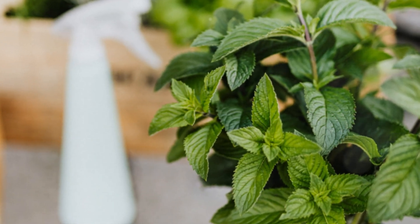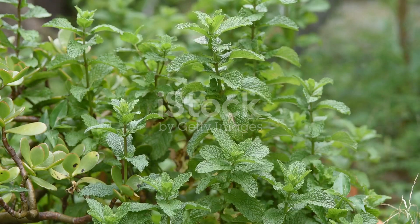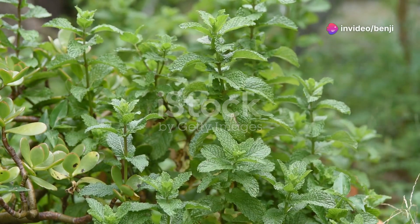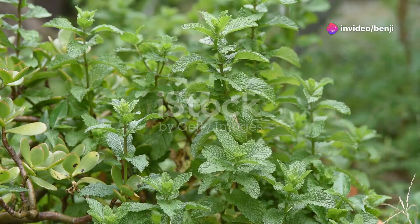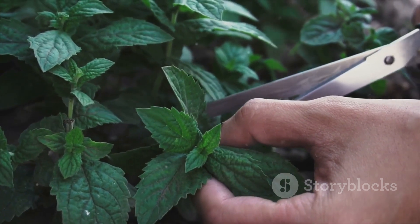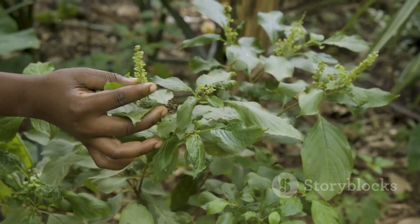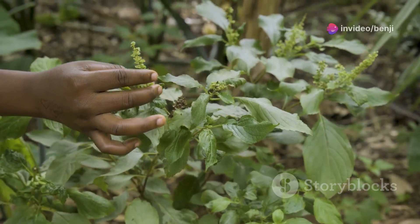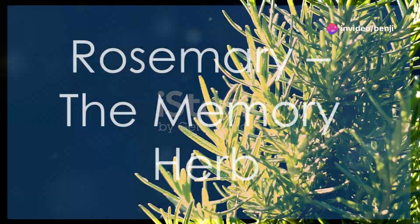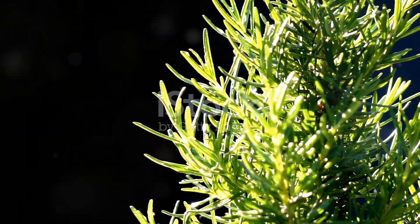This hearty herb is surprisingly easy to grow, even for beginner gardeners. It prefers partial shade to full sun and moist, well-drained soil. Just be aware that peppermint can be a bit invasive, so it's best to plant it in a container or a designated area of your garden where you can easily control its growth. Regular harvesting will help keep your peppermint plant healthy and encourage bushier growth, so snip away and enjoy the refreshing taste and digestive benefits of this versatile herb.